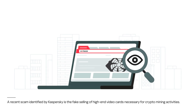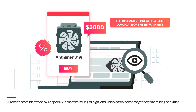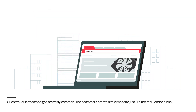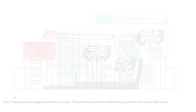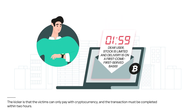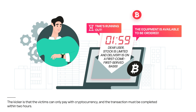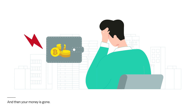A recent scam identified by Kaspersky is the fake selling of high-end video cards necessary for crypto mining activities. Such fraudulent campaigns are fairly common. The scammers create a fake website just like the real vendor's one and attract victims in various ways, such as email, social media, or Google Docs notifications. The kicker is that the victims can only pay with cryptocurrency, and the transaction must be completed within two hours. And then your money is gone.